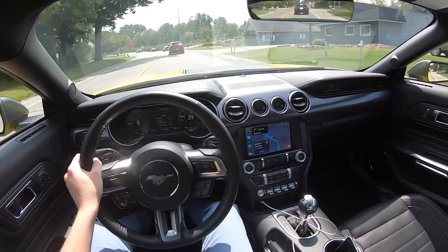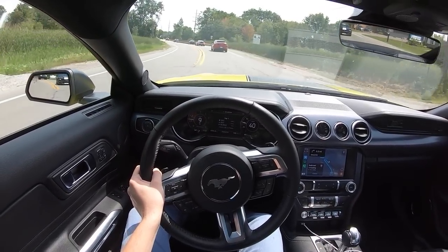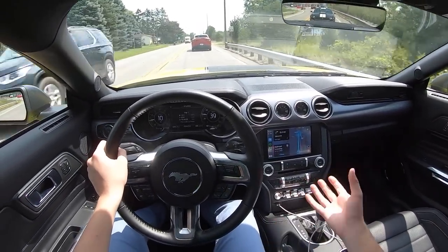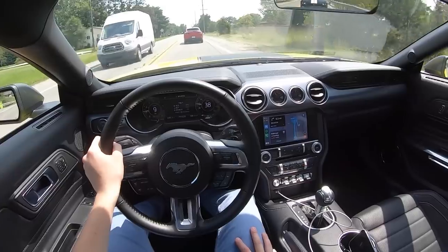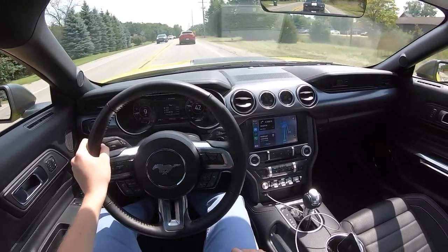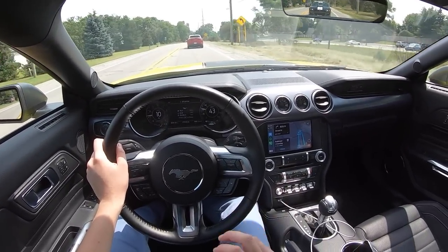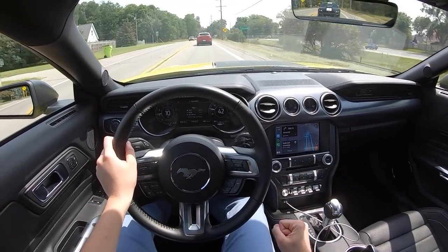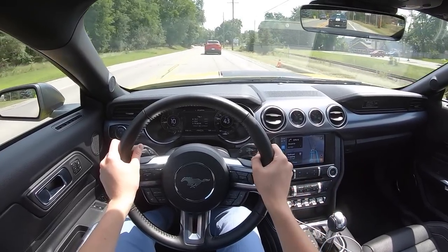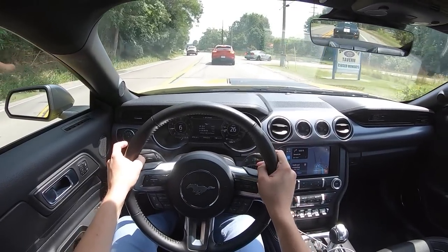If I were going to get one of these, I would opt for the 6-speed manual, even though I love this 10-speed. If you're going to go all out and get a Mach 1, you might as well have the full driver's experience — get the 6-speed manual from the GT350. I think that would be the cherry on top for this Mach 1 and make it stand out a little bit more and feel a little bit more special.